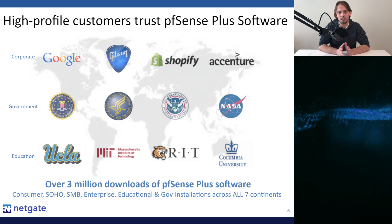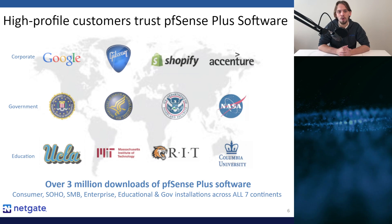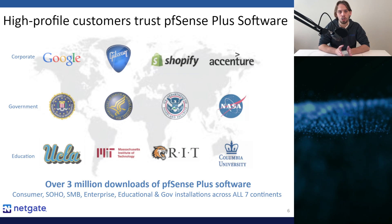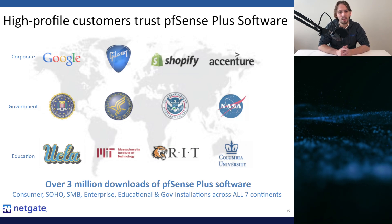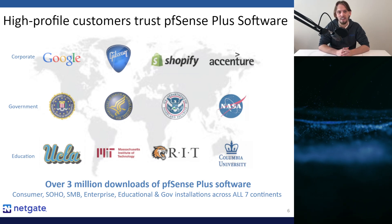We are especially proud of our U.S. government civilian and defense agency customers, including the Federal Bureau of Investigation, the Department of Health and Human Services, the Department of Homeland Security, and even the National Aeronautics and Space Administration. This should bear witness to the caliber of product we have here.